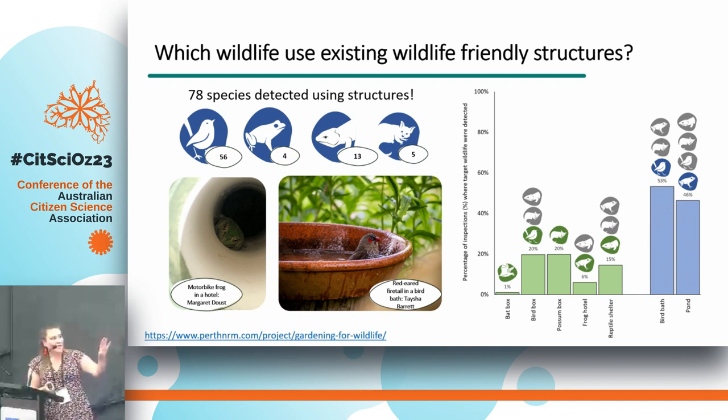The data also provides really useful information about which structure types are more regularly used than others. Water sources (the blue bars) tended to be much more frequently used than shelter sites (in green). For example, animals were seen using bird baths on 53% of all survey occasions, whereas a bat box was only used on 1% of survey occasions. This suggests that if we want to support biodiversity generally, water sources are a good choice; for targeted species conservation, some shelter sites may be better.